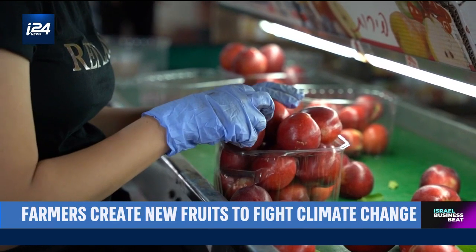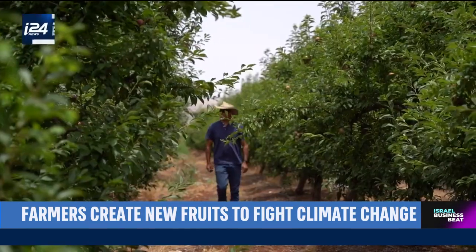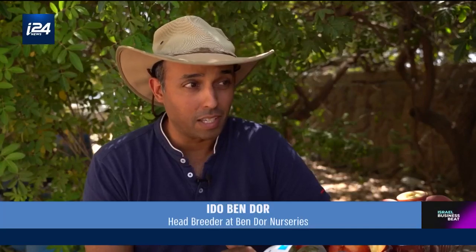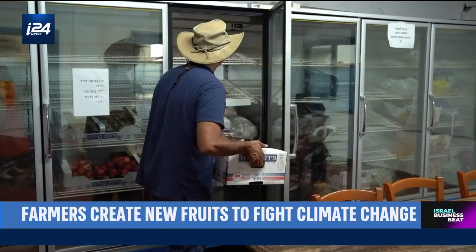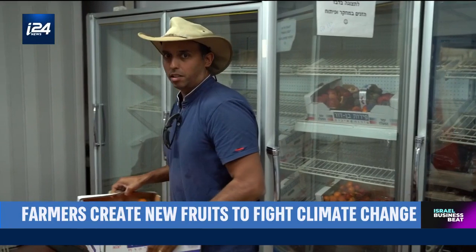But crossbreeding to produce these innovative fruit isn't as easy as it may seem — it takes time. The breeding process is very long in trees, so it takes a lot of time until you see results. Usually around 15 years until we get to commercialize the variety. Today, Bendor Nurseries is cultivating fruit on every single continent, including in countries like the USA, Chile, South Africa, and Spain.